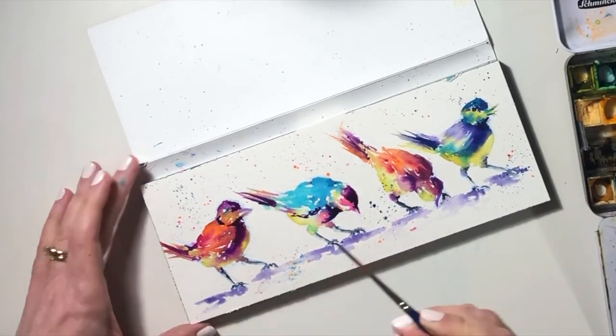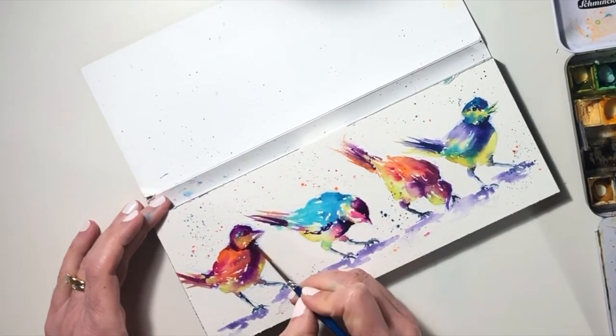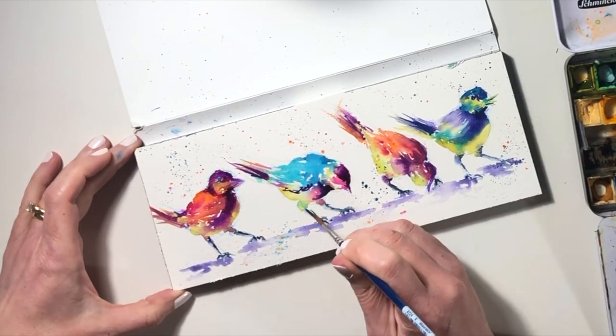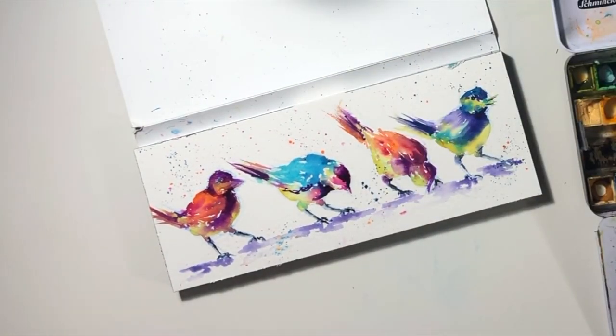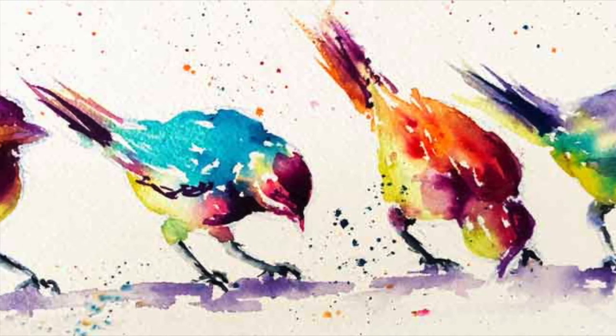These funny little fellows have really made me smile today — and how marvellous it is to be able to escape into the studio and have a little bit of play time, because grown-ups certainly need to play too, don't they? I hope they've made you smile too. Thanks for watching, see you next time!